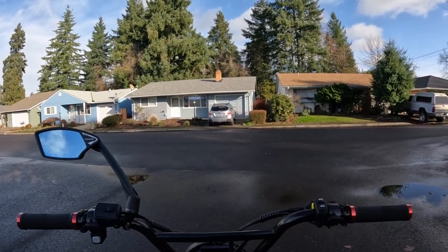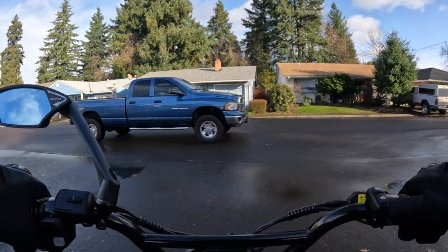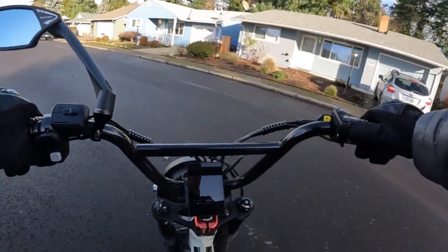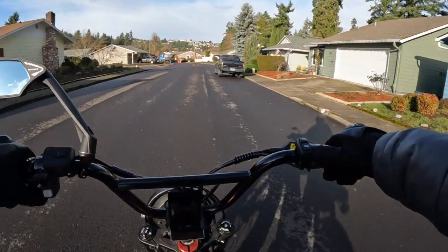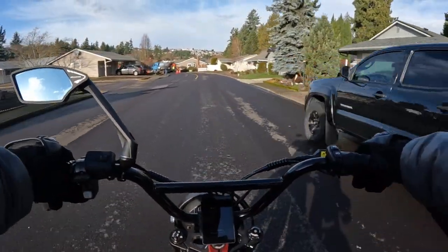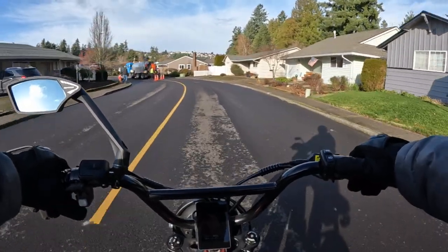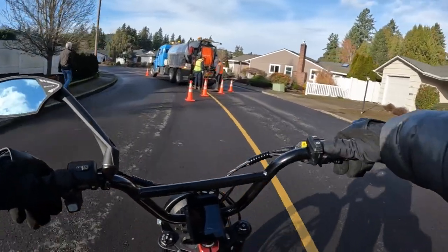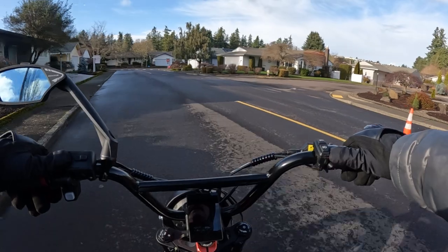The rear end of the bike slid out from under me and the bike went sliding and I went off the bike. My knee or my leg hurt a little bit, but I just got back on the bike and rode to work. It didn't hurt me enough to cause any real problem and the bike was fine. That's the one and only time that's happened.